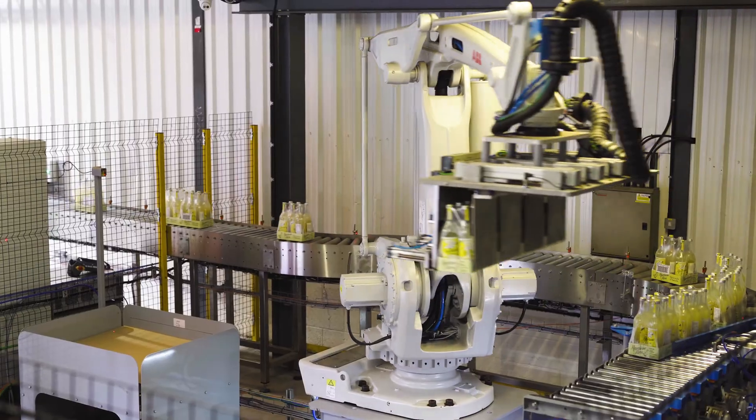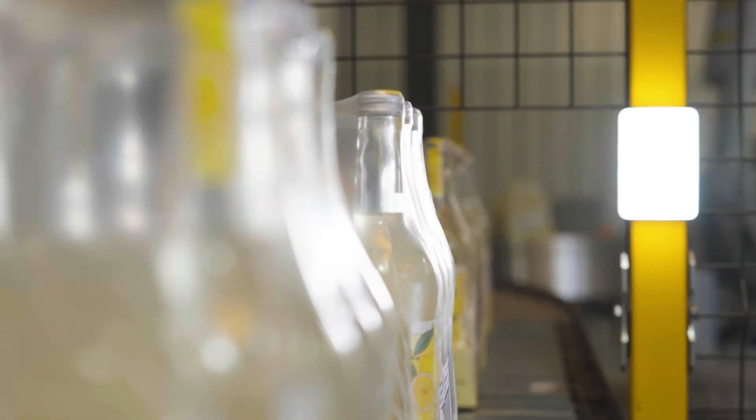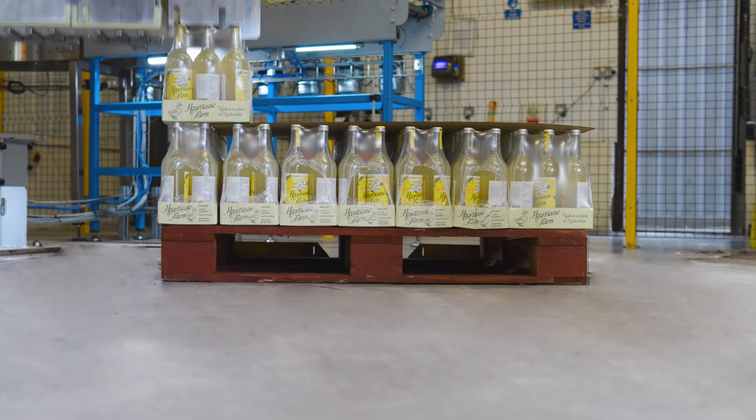Throughput was around about 14 packs per minute with four different pack formations. It all sounds very simple and easy, but once we sat down with the mechanical design and technical department we soon realized that this was going to need a bespoke gripper. We needed to multi-pick packs — up to four at any one time — and then place them onto the pallet in ones, twos, threes, or fours to keep up with the production line throughput.